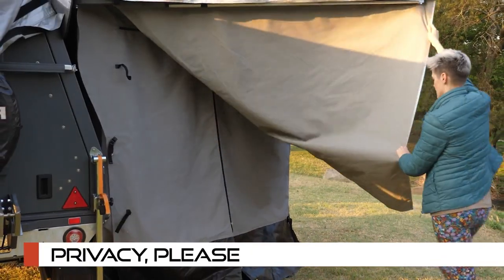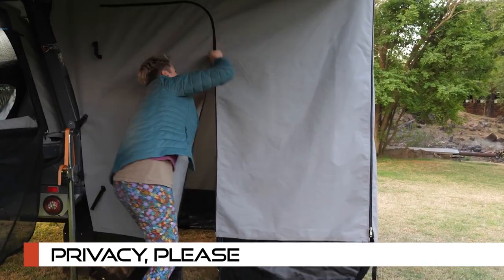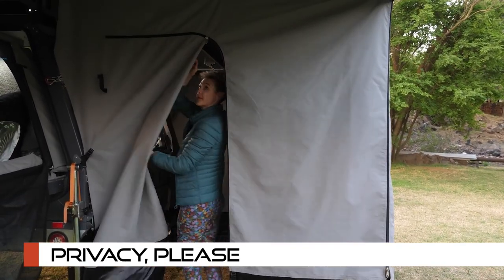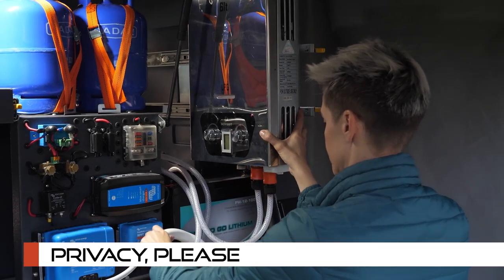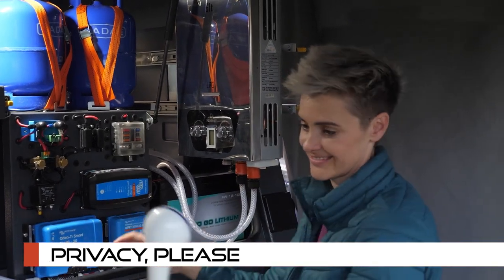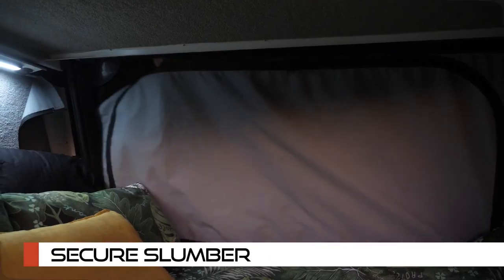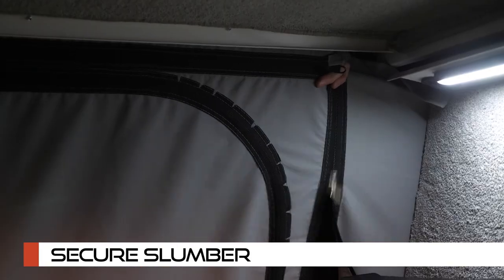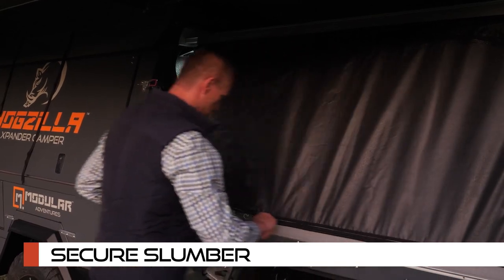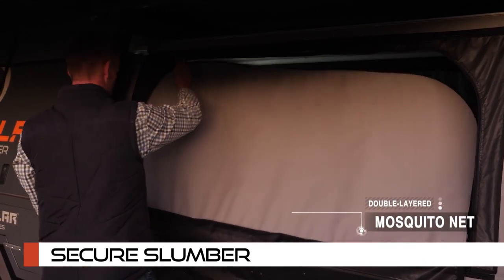Privacy please — need some personal space? The Hogzilla Expander camper includes a privacy room designed for toilet and shower needs, and it comes as a standard inclusion in the 360-degree awning. Sleep soundly knowing the Hogzilla Expander camper sleeping module closes privately with double-layered canvas and a mosquito net — nature's nighttime visitors won't be a bother.